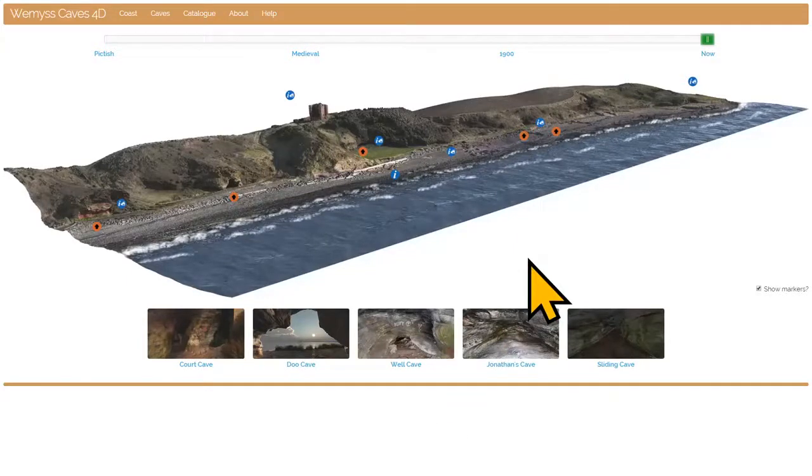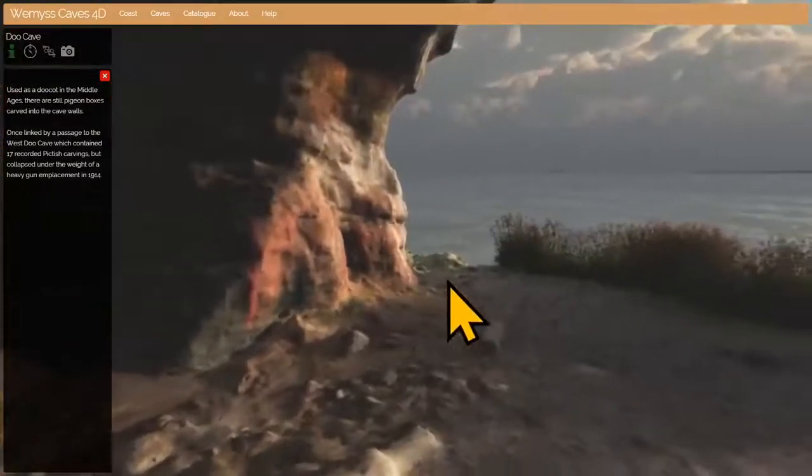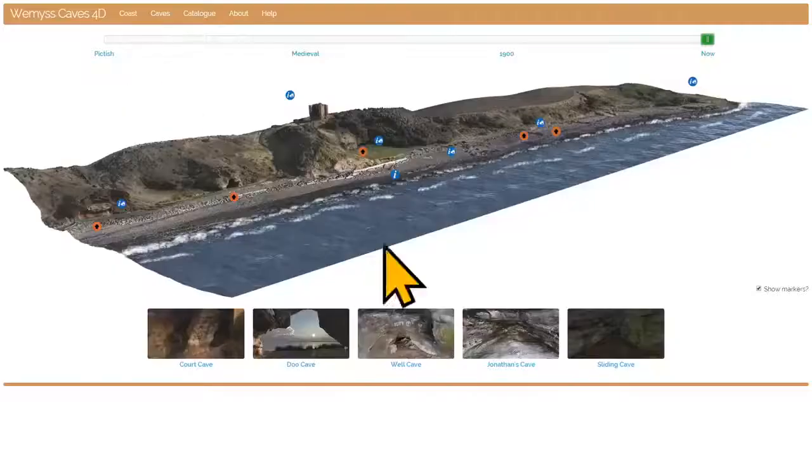You are looking at a stretch of the Fife coastline, about three quarters of a mile long, next to the village of East Weems in Fife. Actually, you're not looking at a simple picture of the coast but a virtual 3D model created by laser scanning and drone photography, made in 2015 to ensure we had a complete digital record of everything here. From that data we've made models of the caves and we'll be going inside each of them.